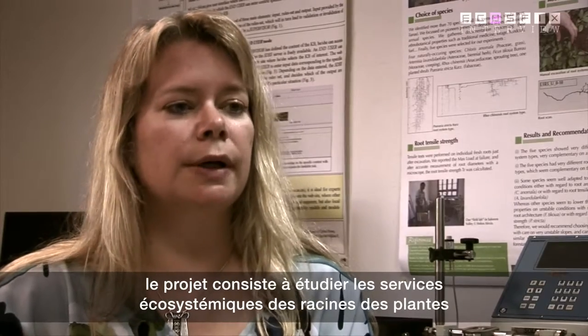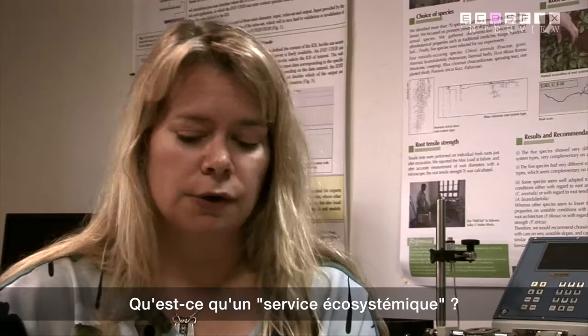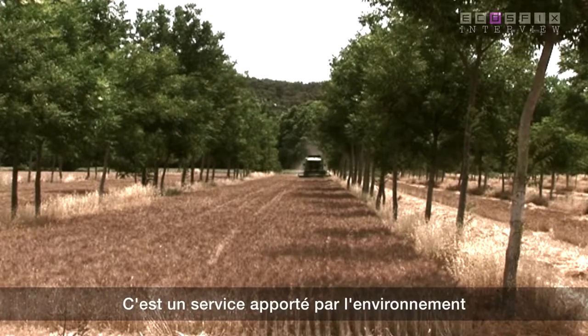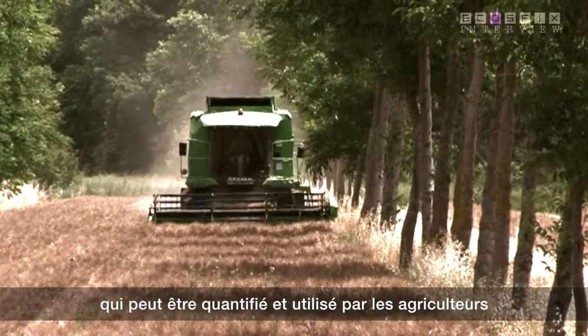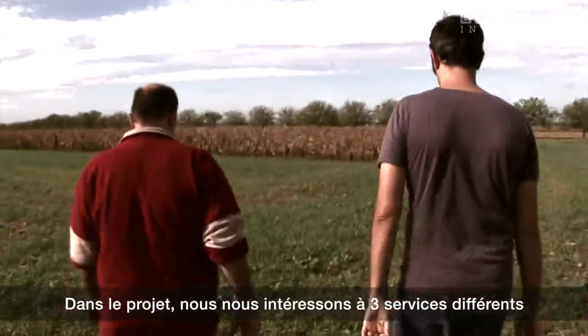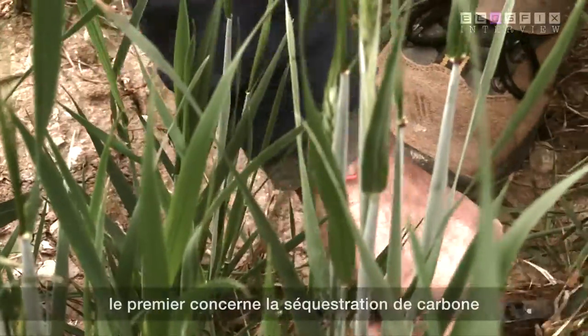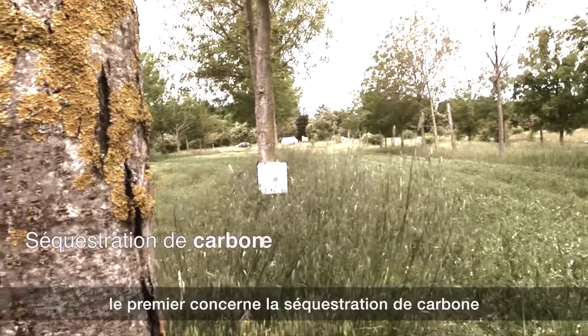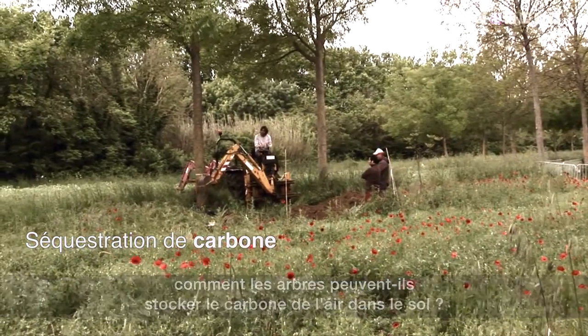The project is concerned with the ecosystem services provided by plant root systems. An ecosystem service is a quantifiable service provided by the environment which can be used by man. We're going to look at three different services provided largely by trees. The first service is carbon sequestration — how trees can stock carbon from the environment and store it into the soil.